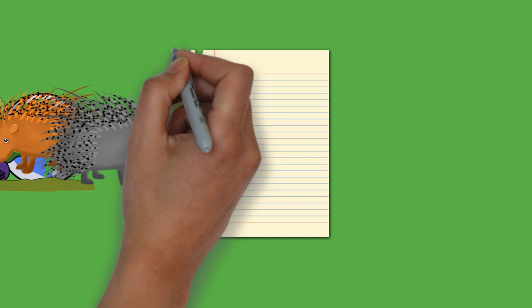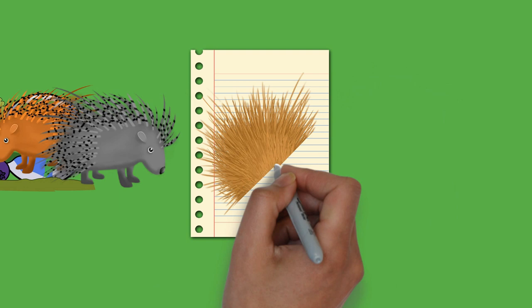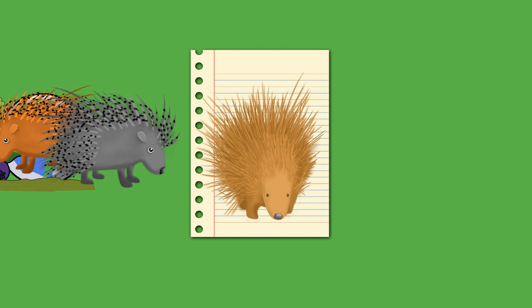Porcupine's coloration consists of various shades of brown, gray, and white. Their spiny protection resembles that of the unrelated erinaceomorph hedgehogs and Australian monotreme echidnas, as well as tenrecid tenrecs.